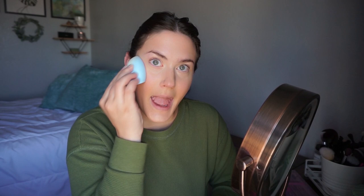Blush time! I also got a liquid blush and a powder blush from Juvia's Place. This is the liquid blush in the shade Peach Rose — I got it because a girl I watched who has amazing blush also uses this. I'm going to do one dot like she does. Oh my god, that is so pigmented!